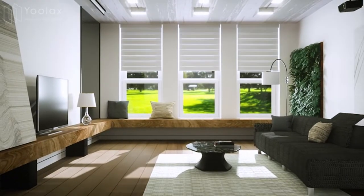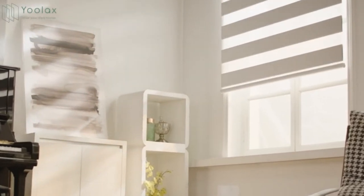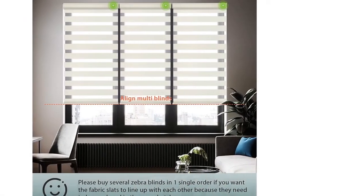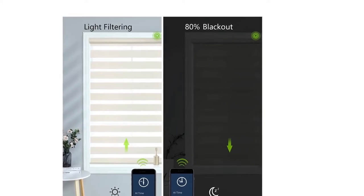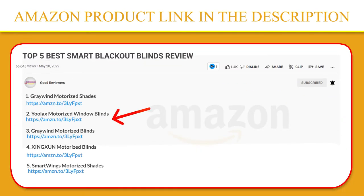Close blinds to block harmful UV rays. 50% open to enjoy soft indoor light, or fully open to enjoy indoor sunshine. Note: Alexa and Google Assistant versions need a hub. A 15-channel remote can control 15 power shades separately and simultaneously. Durable quality battery rechargeable motor — each full charge can work for about three to five months. Pair a solar panel and no need to worry about the charging issue. Click the link in the video description for a better price and original product.